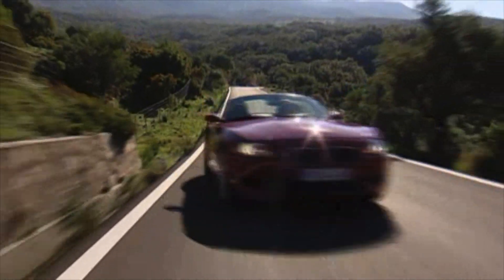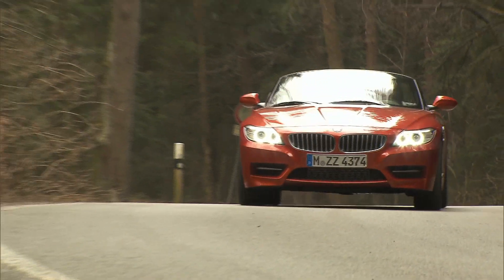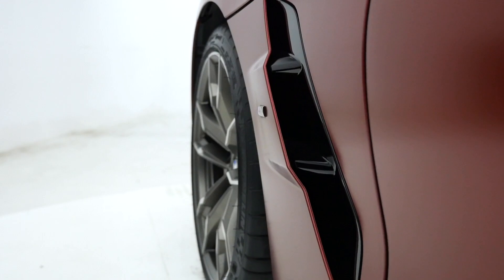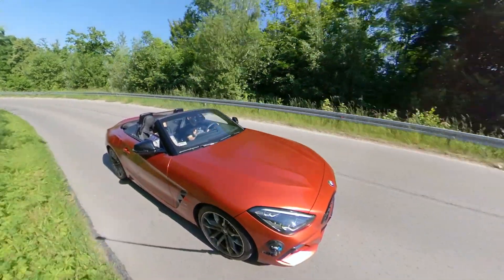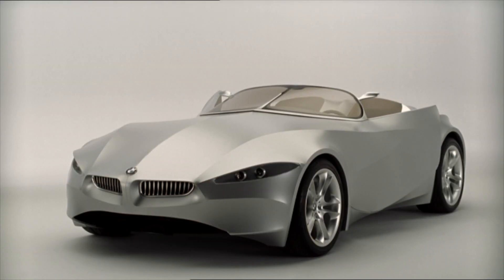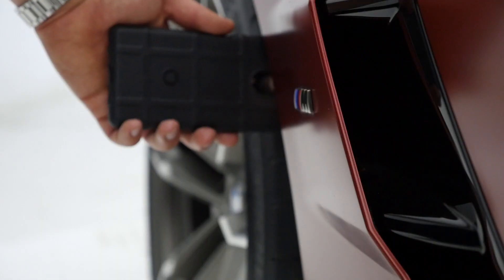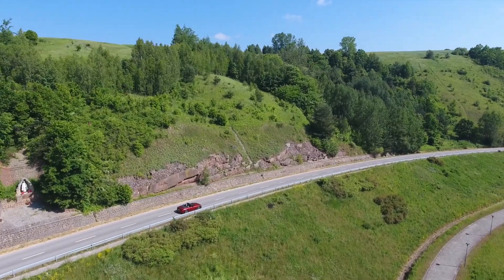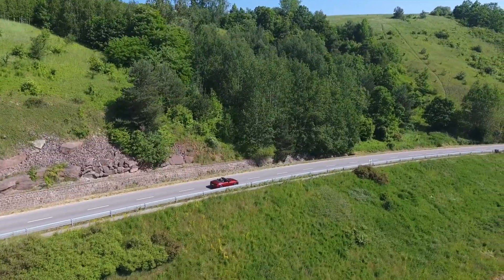As far as the looks go, the Z4 is clearly a modern interpretation of the model it replaces. I generally like it, even though I preferred the side indicators under the BMW badges on the E85 Z4 to the current vertical gills. The lines on the bonnet remind me of the GINA concept — it's been over 10 years and I can still see GINA in BMW design. I also like the fact that most inlets and vents on the Z4 are functional. Even the exhaust is real; there is a butterfly valve in the right pipe as well.